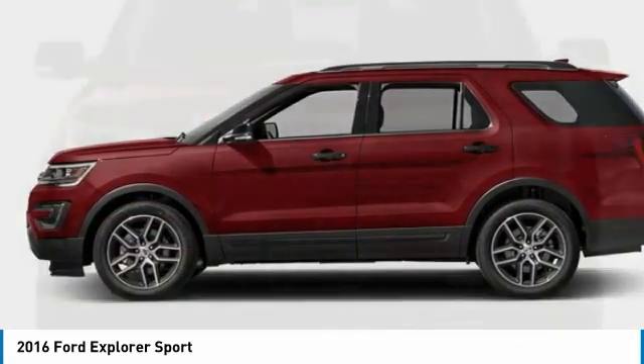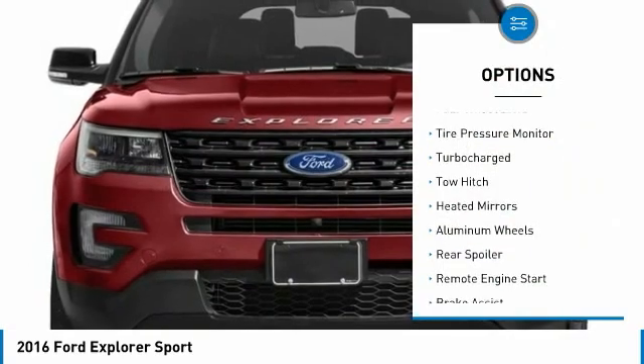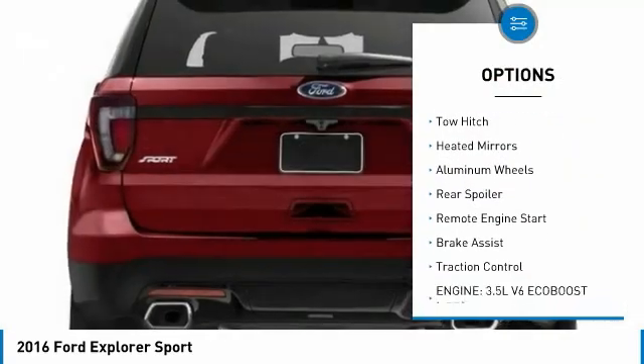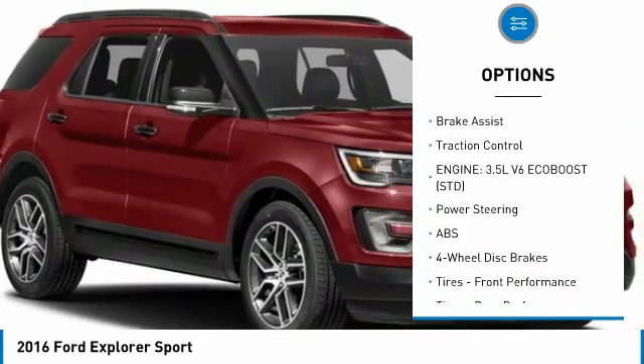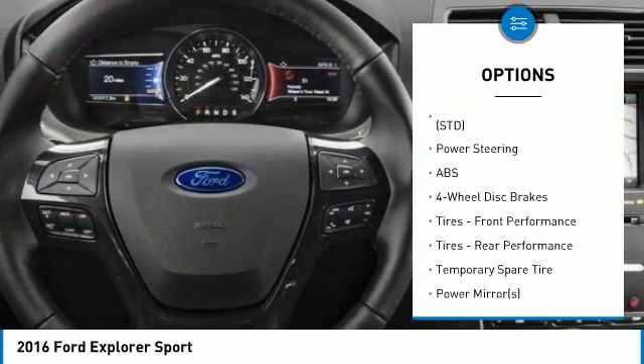Here are some of this vehicle's great options: four-wheel drive, tire pressure monitor, turbocharged, tow hitch, weighted mirrors, aluminum wheels, rear spoiler, remote engine start, brake assist, traction control.